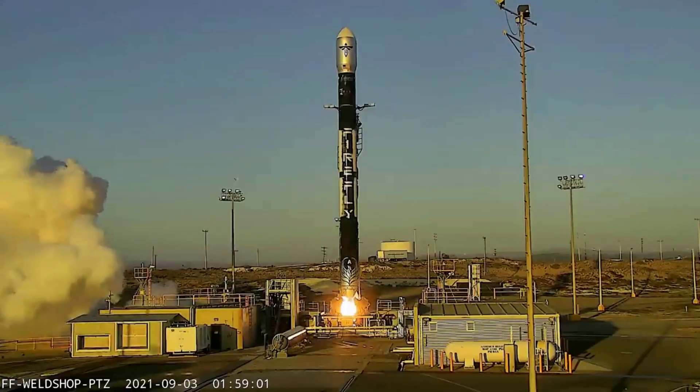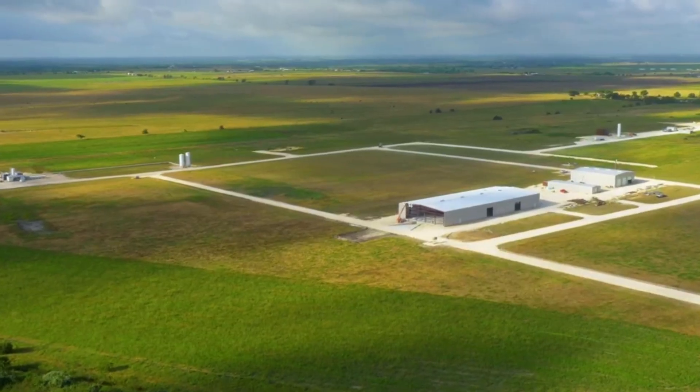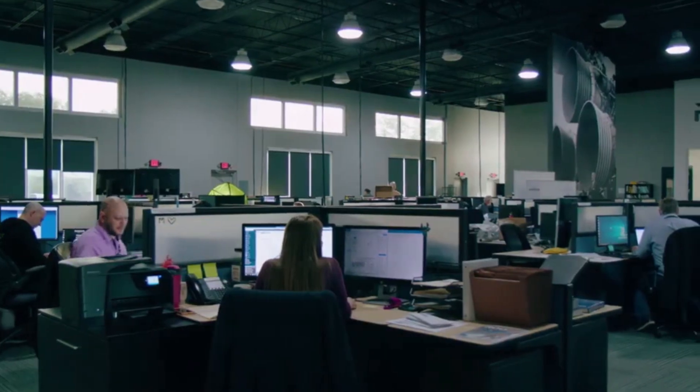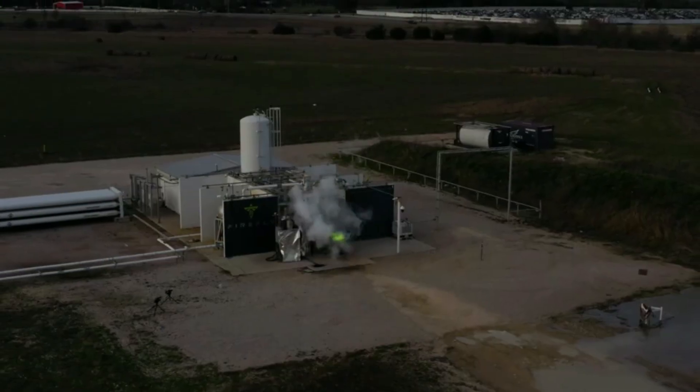Today we are taking a look at Firefly Aerospace's Alpha Launch Vehicle. Reaching orbit is a feat that few agencies and companies have successfully done around the world. This requires a launch vehicle capable of escaping Earth's atmosphere and reaching speeds high enough to stay in orbit.